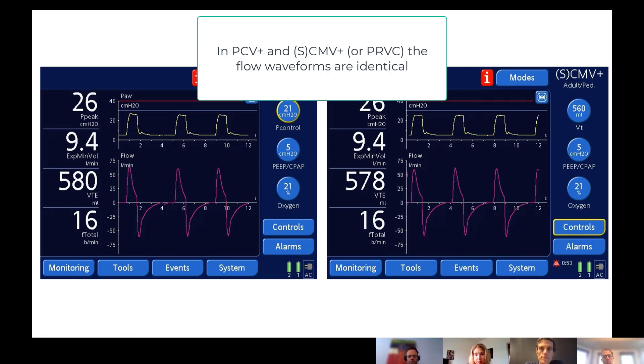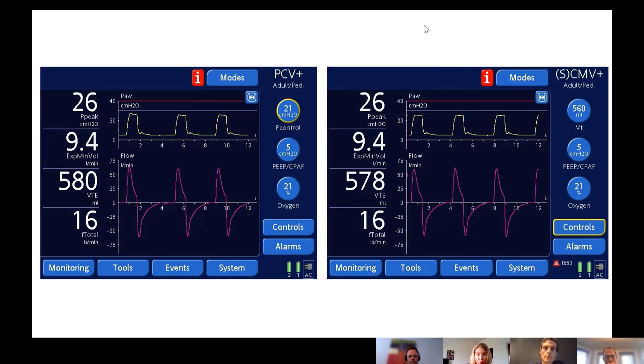Just to re-emphasize that point: when you look at the waveforms, the pressure waveform is the same. The flow is a decelerating flow waveform. You're at that 26 peak pressure and achieving the same volume. The top waveform is the pressure control waveform — the machine holds that 26 centimeters of water for one second. The bottom waveform is the resulting flow. On an individual breath basis, they are identical in the way the breath is delivered, as the waveforms show.